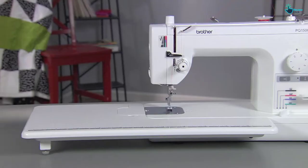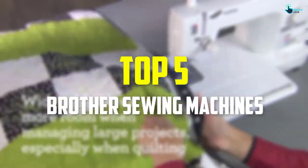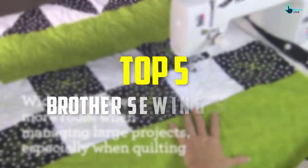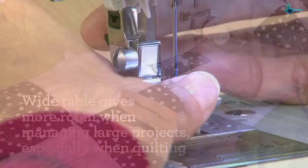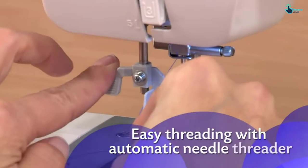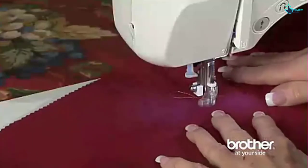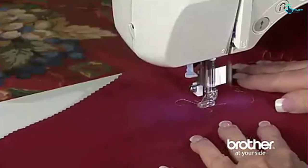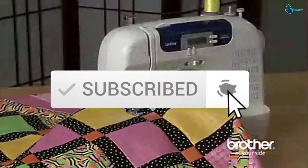Hey guys, in this video we're gonna be checking out the top 5 best Brother sewing machines that are available on the market for their true quality. I made this list based on my personal opinion and hours of research, and have listed them based on popularity, quality, price, durability, user opinions and more. If you want to see more information and the updated price, you can check out the description below, and also make sure to subscribe for more reviews. Let's get started.